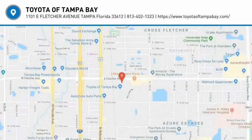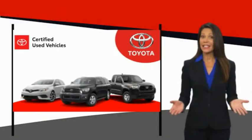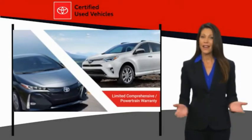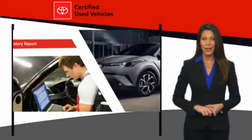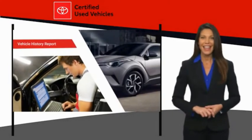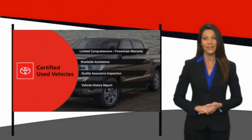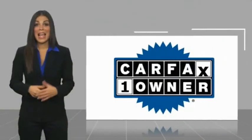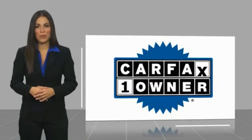Let us know when you stop in. We know that the idea of buying a used Toyota is attractive to you. After all, getting a high-quality, low-mileage Toyota at a great price is a smart move. That's why we created the Toyota Certified Used Program. It's the smart choice.